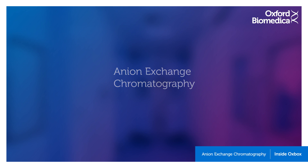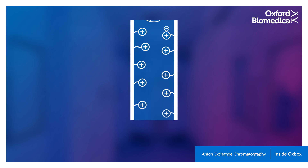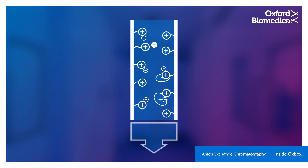Anion exchange chromatography is the technique in which the product is further concentrated and purified. The process begins with a column — a type of filter which has positively charged particles bound to the inside. As the product enters the column, the virus, which is negatively charged, binds to the positively charged particles, allowing any cell debris and waste to pass through and separate. Buffers with increasing salt concentrations are then passed through the column, which displaces the virus particles, and these are collected separately from the waste in a purer form.